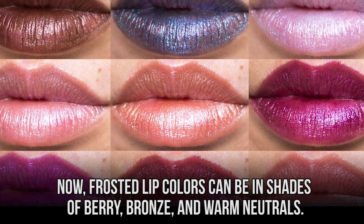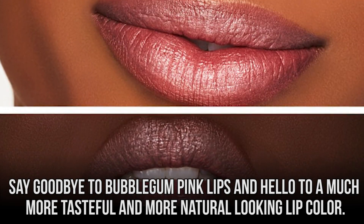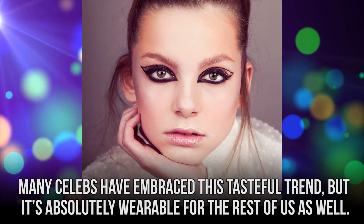Now frosted lip colors can be in shades of berry, bronze, and warm neutrals. Say goodbye to bubblegum pink lips and hello to a much more tasteful and natural-looking lip color. Many celebs have embraced this tasteful trend, but it's absolutely wearable for the rest of us as well.